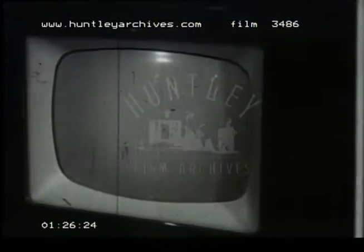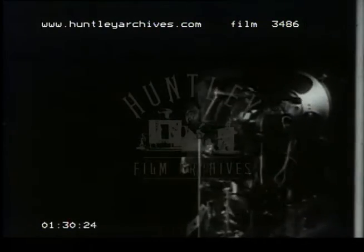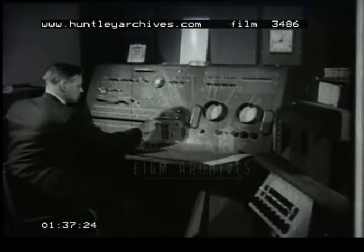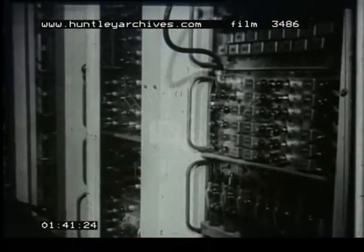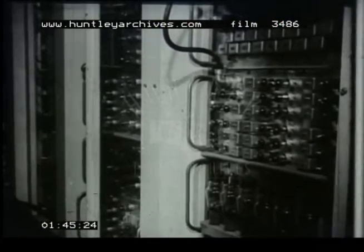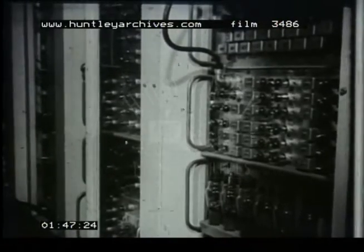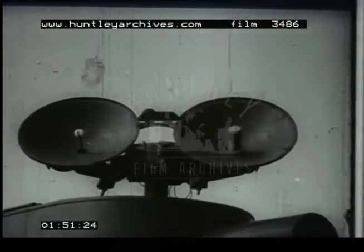Valves are now used in all manner of electronic equipment, from television receivers containing twenty or more valves, to computers like this one at the National Physical Laboratory, which has five thousand valves. The variety of applications of the valve seemed almost limitless until the development of radar, when certain problems arose which could not be solved by the use of ordinary valves.